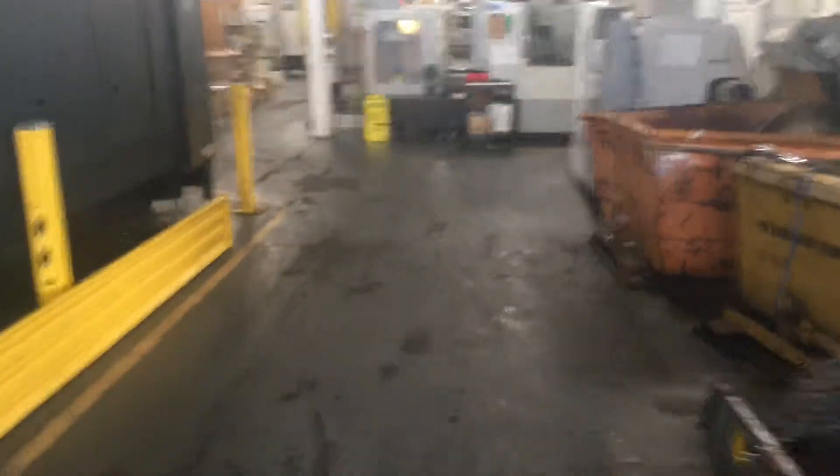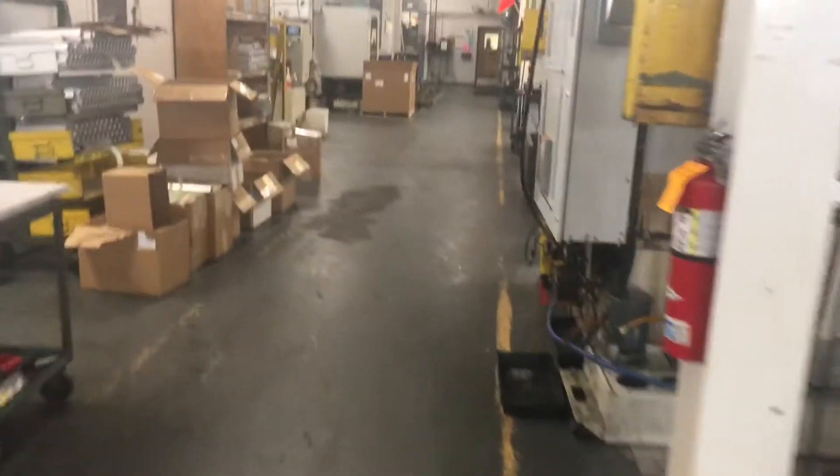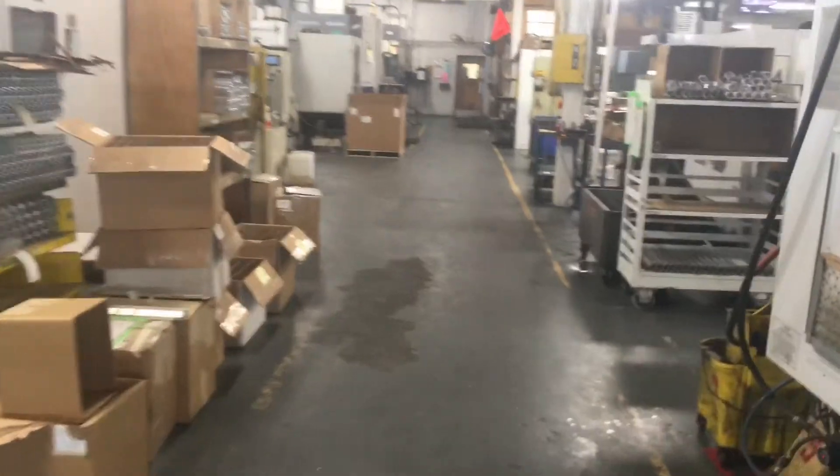This is E aisle — it's the main aisle, it's the longest aisle in the shop, and it's the one we clean on Fridays. Everything in E block is a Friday job.